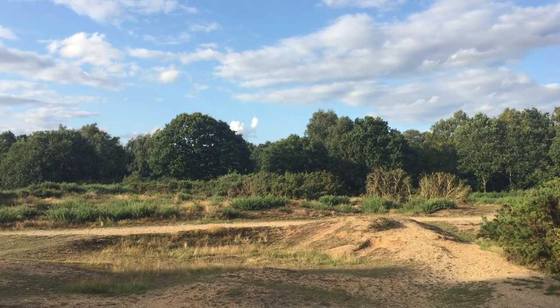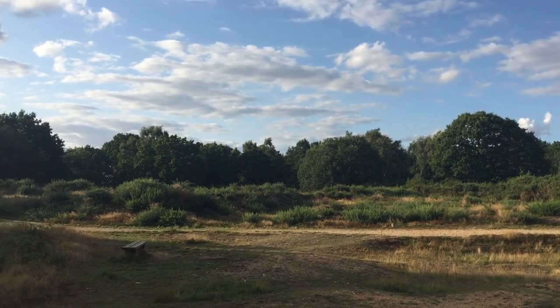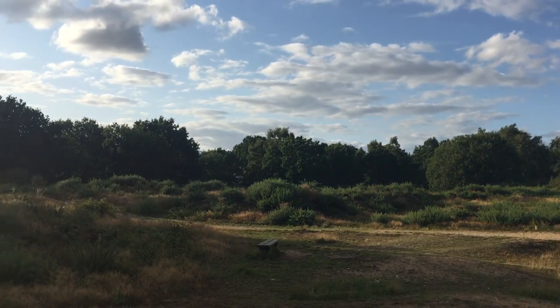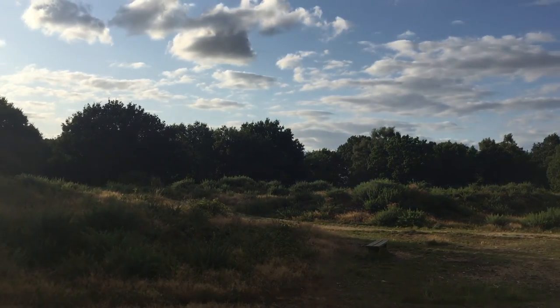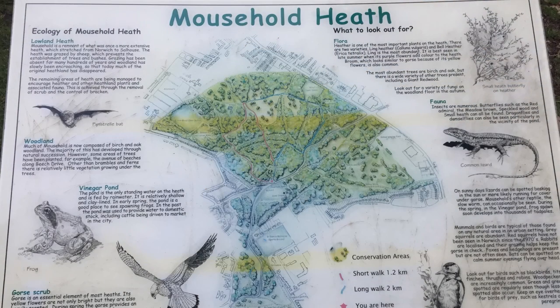The history of Mousehold Heath is so diverse that I could never manage to fit it all into a short introduction. Its uses in the past include a camp for prisoners of war, a Victorian shooting range, and a gravel and clay extraction site for local construction.